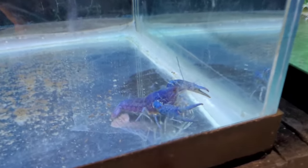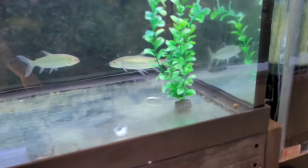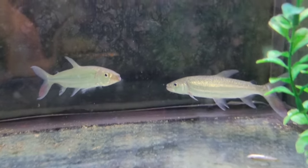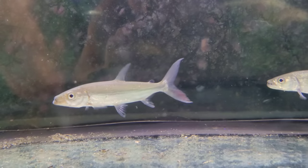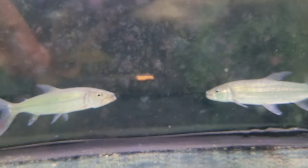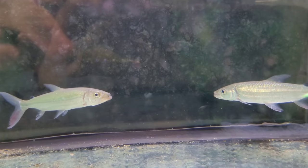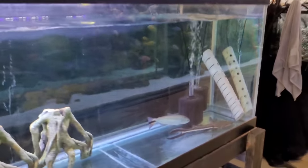First up we got Larry the lobster, he's over in this 90 gallon by himself until we figure out what we want to do with him. Both tiger fish are still doing well over here, they're actually getting super super fat but I have not gotten these guys onto shrimp or tilapia yet, so they've been kind of a pain but they are growing nonetheless.